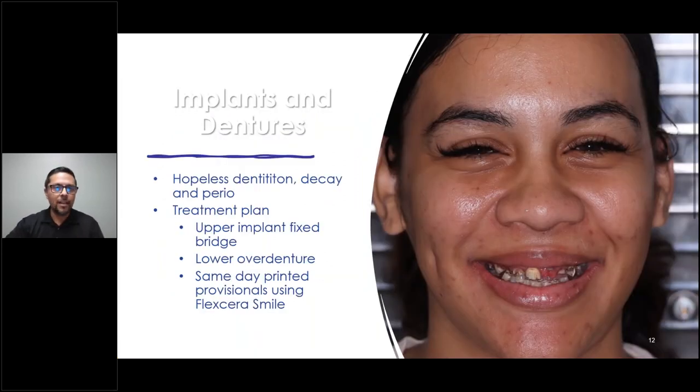This is a tale of implants and dentures. Hopeless dentition — decay and perio. If you take a look, she said her mouth hurt, and just by looking at it, it does — the infection is bad. The infection also causes skin problems, which you'll see in the before and after. Upper implant fixed bridge, lower overdenture — same-day printed provisionals using the Flexera Smile.